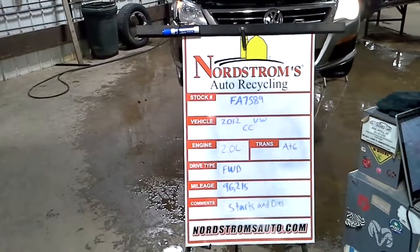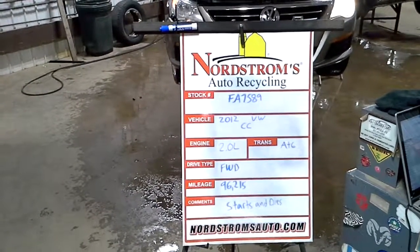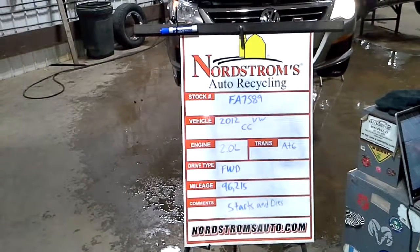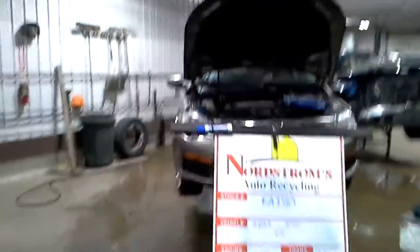Stock number FA7589, 2012 Volkswagen CC, 2.0 liter turbocharged engine, automatic six-speed, front-wheel drive at 96,215 miles.